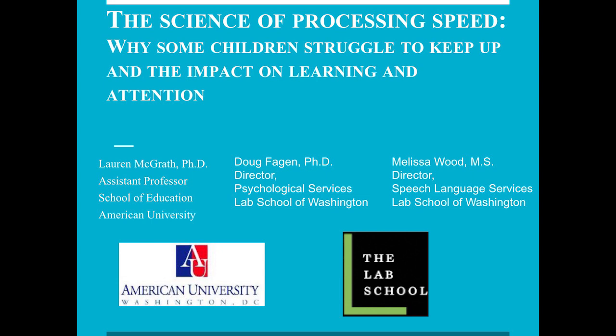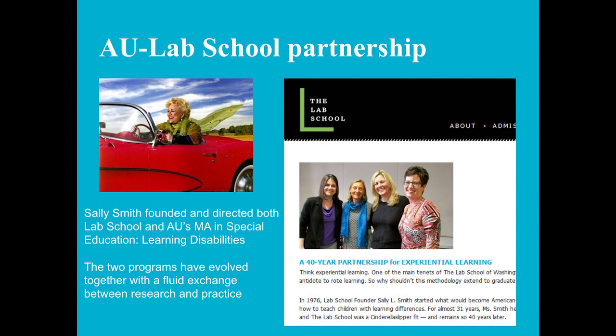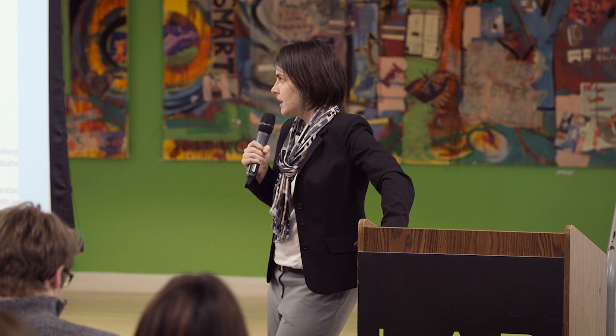You'll notice there are three of us giving a joint presentation. AU and Lab School have had a partnership now for going on 40 years. Sally Smith actually founded our Masters of Special Education at American University shortly after she founded the Lab School. There's been a long-standing relationship between American University and Lab School. Most currently, Doug, Melissa, and I have been doing close work around shared issues about processing speed and working memory and their role in learning disabilities. Lab School is really committed to being on the forefront of research around learning disabilities.